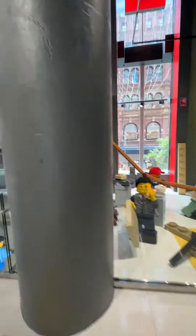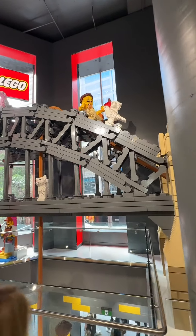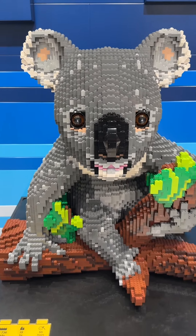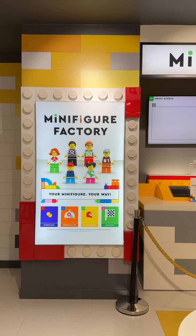Then up the stairs to level 2, we got to see the Sydney Harbour Bridge built in LEGO. This was phenomenal to see in a LEGO store, as well as a few cute koalas dotted around the place.